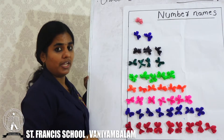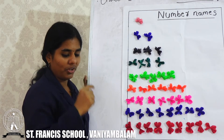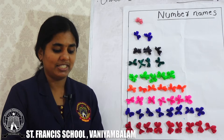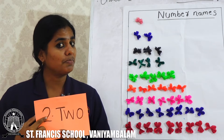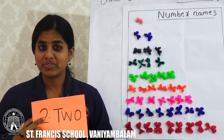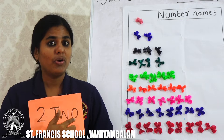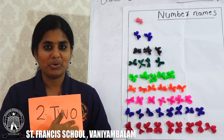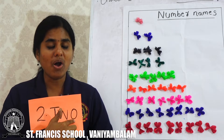Here we have how many flowers? Number 2. What is the spelling of number 2? T, W, O. 2. T, W, O.